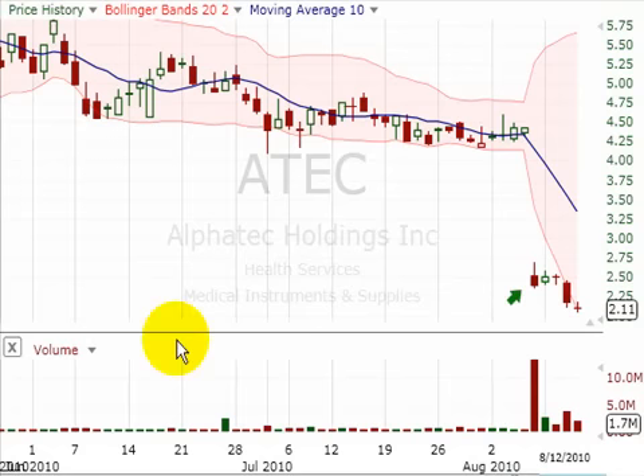Rule of thumb has it that when a market is grossly oversold it will rebound or correct to the upside. As a result we decided to pinpoint entry and send out a real-time trading alert for shares of Alphatech Holdings Inc. on Friday when the market tumbled some 50% following a poor earnings announcement.